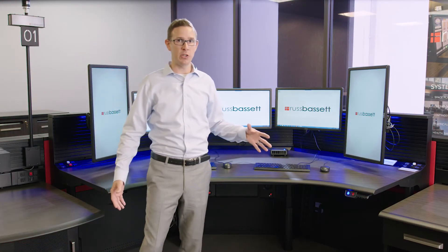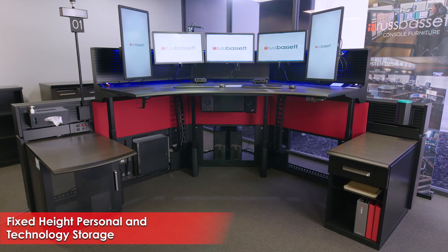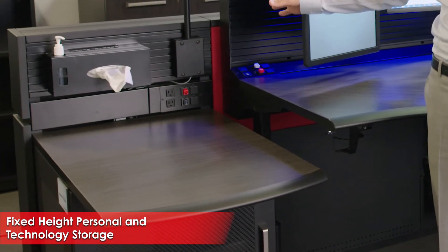The corner positions tend to allow for fixed tight extensions and bridges in both directions. Here you're seeing personal storage on one side and technology integration capabilities on the other.